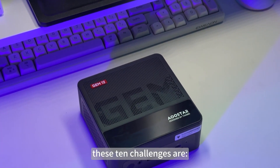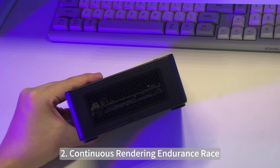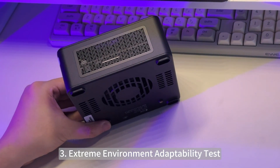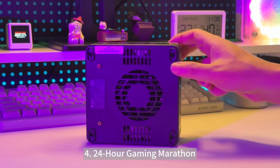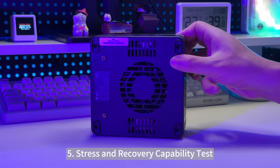These 10 challenges are: 1. Extreme Overclocking Challenge, 2. Continuous Rendering Endurance Race, 3. Extreme Environment Adaptability Test, 4. 24 Hour Gaming Marathon, 5. Stress and Recovery Capability Test.